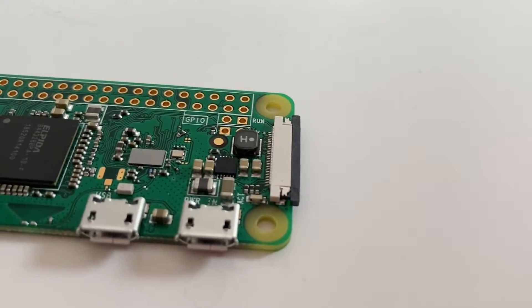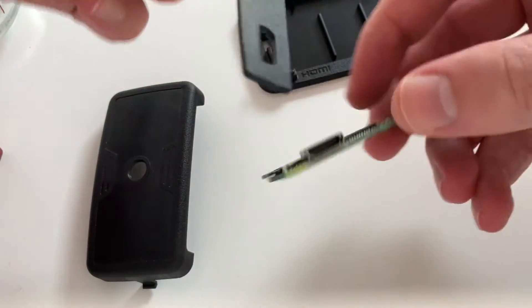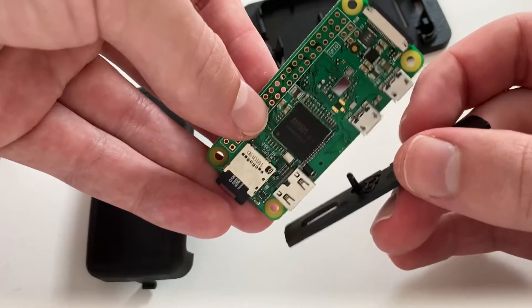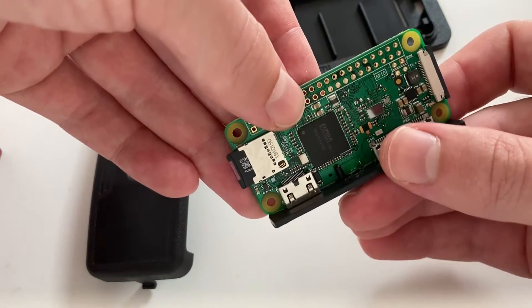More than likely, you aren't going to be using this for anything that you would do on a normal computer. People mainly use Raspberry Pis for small projects and to learn how to code and program small micro devices. You can download IDEs and work with your favorite coding language, or go to the Raspberry Pi website to learn one if you don't know any yet.